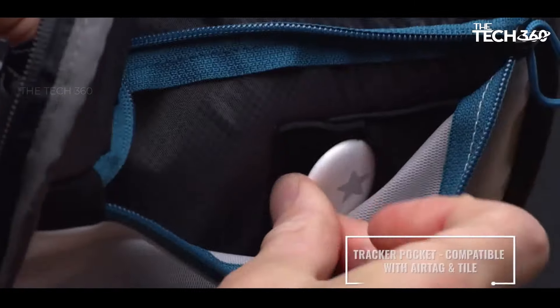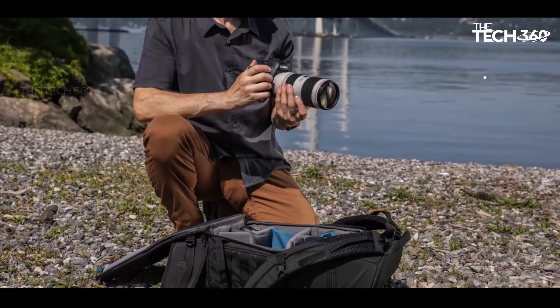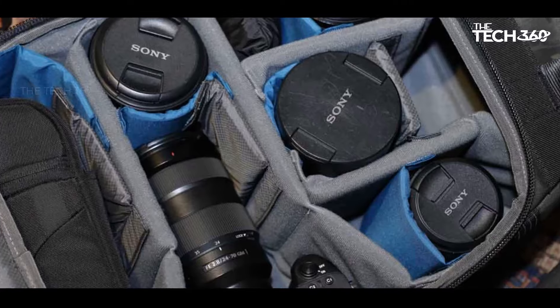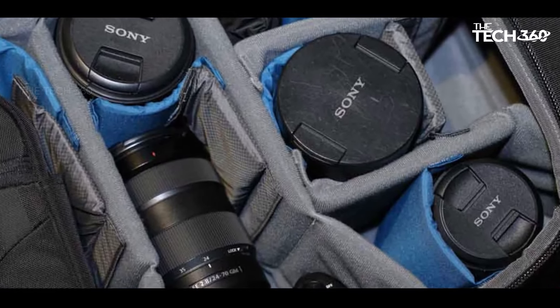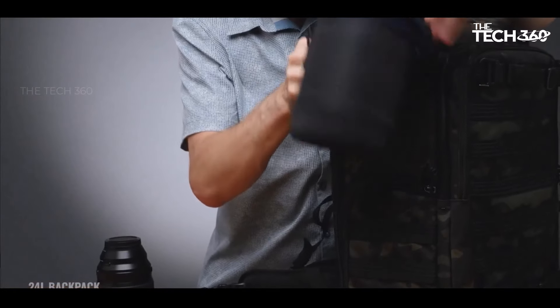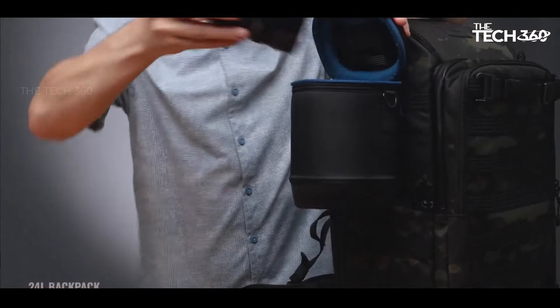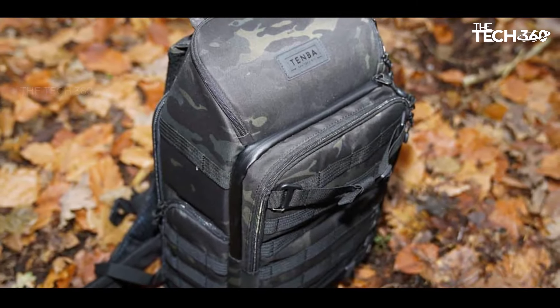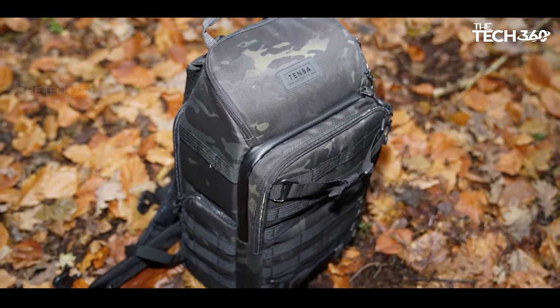The backpack features a main compartment along with a separate full-height front compartment, providing ample space for organized storage. An internal sleeve further adds functionality, accommodating a 17-inch laptop. What sets this design apart is the full access to the main compartment via the rear, eliminating the need to fold the shoulder straps before opening the zipper — a convenience often lacking in similar backpacks.